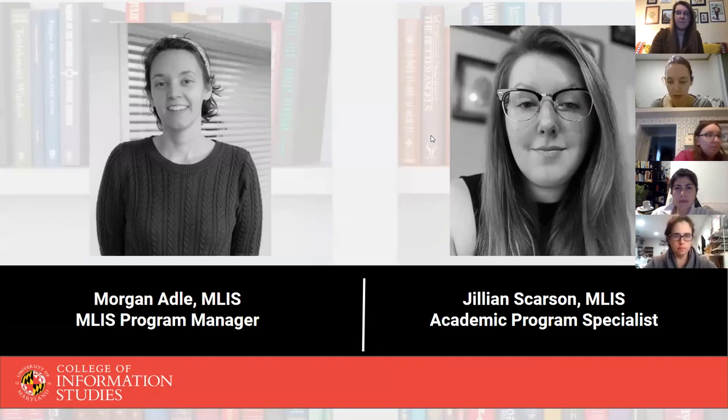So this is us. I'm the program manager and Jill is our academic program specialist. I have my MIS from our own program and Jill has hers from Syracuse.